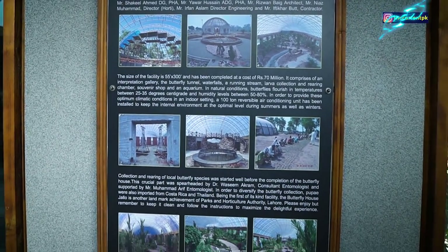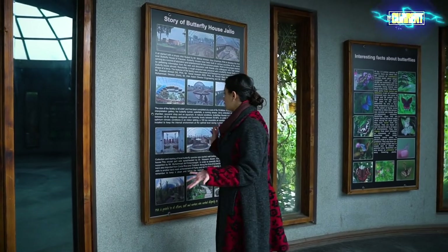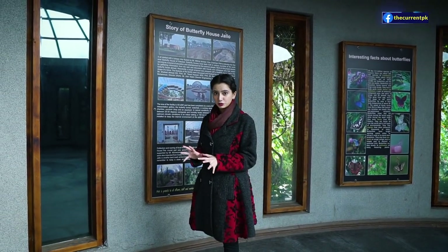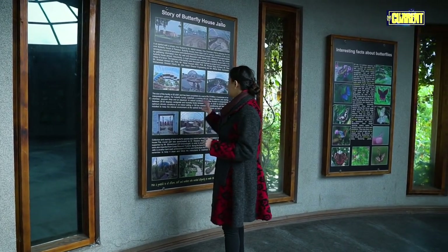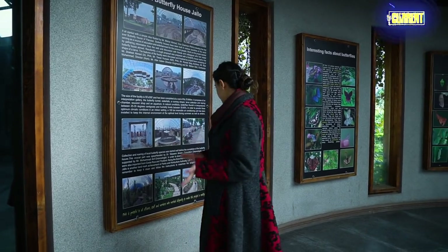This whole butterfly house was made for 70 million. And here, the temperature is maintained at 25 to 35 degrees, and the humidity levels are maintained at 50 to 80 percent.